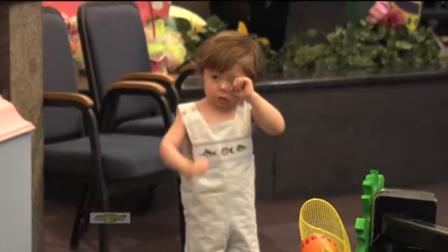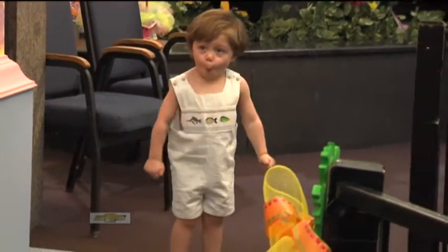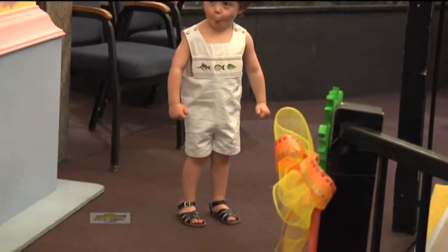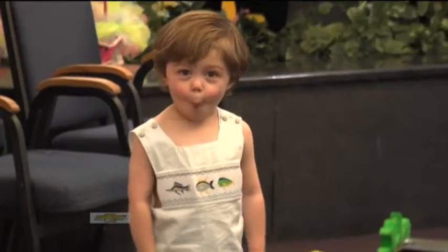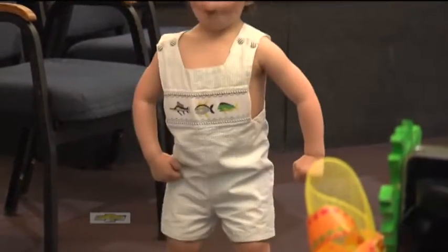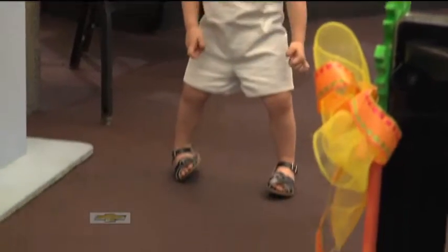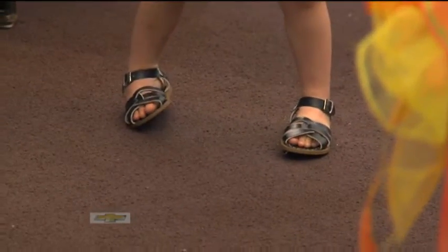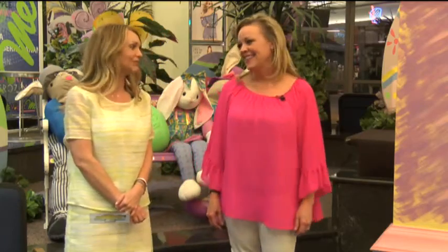Our next little model is also one of our little boys. We're going to welcome Jensen down the row. Jensen is wearing a smocked jumper and it actually came from Riala's consignment sale in Midland. He's also got on his water sole shoes — these are the same as Prince George wears, so they're pretty special. Sandals will last all summer long; he can wear that anytime, anywhere.